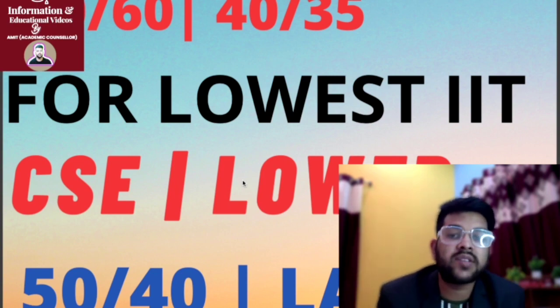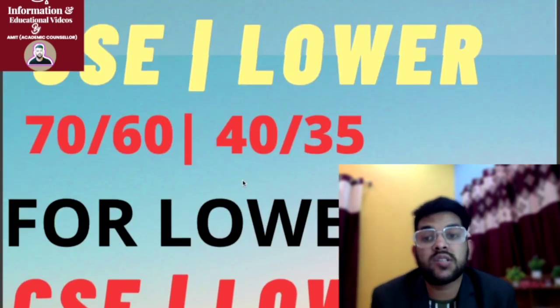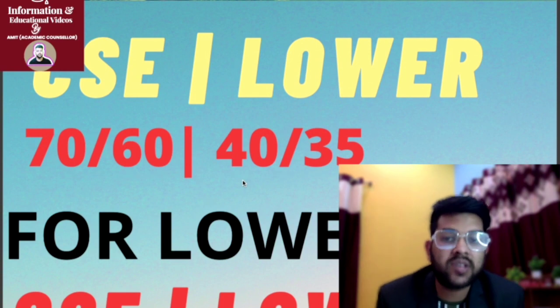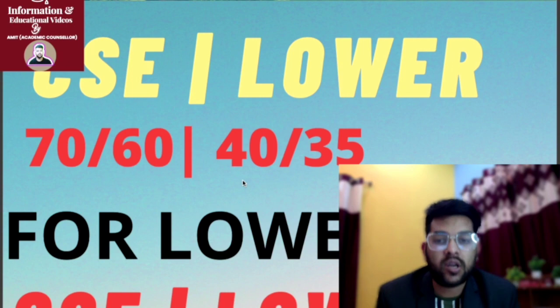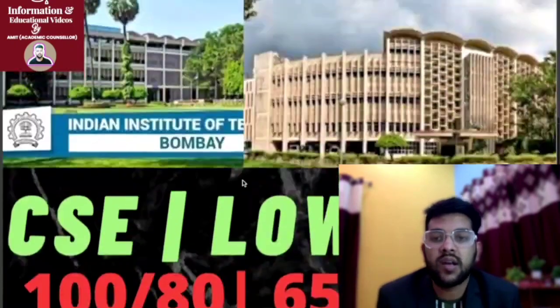This was for general PWD. If you are from OBC or SC/ST PWD category, you may need a little less marks — approximately 5 to 10 marks deduction from whatever figures I have provided.